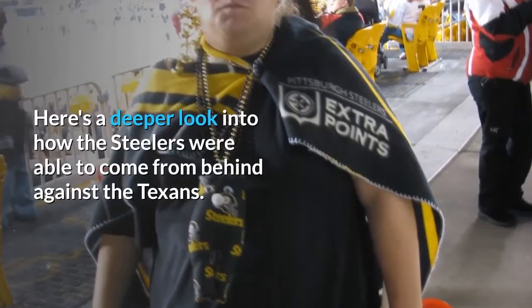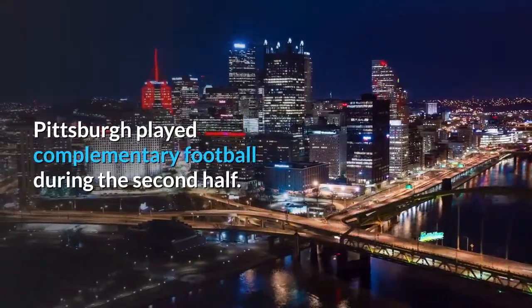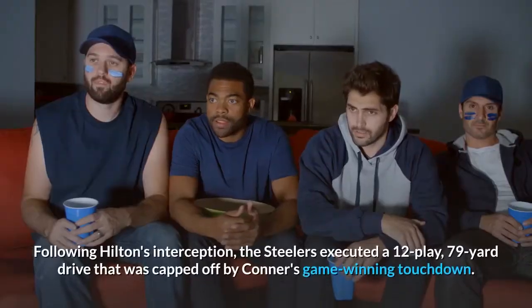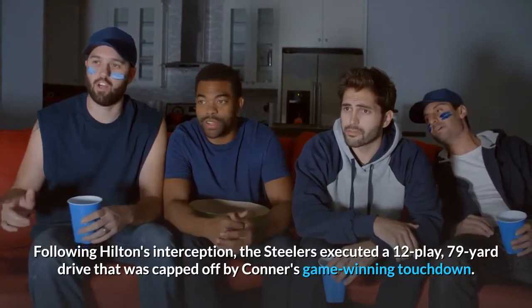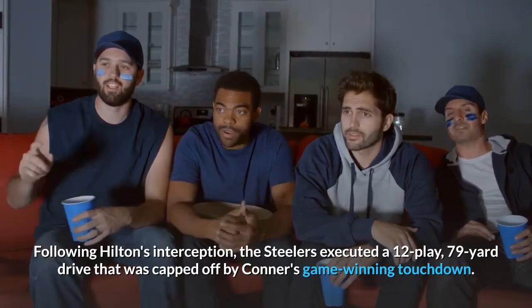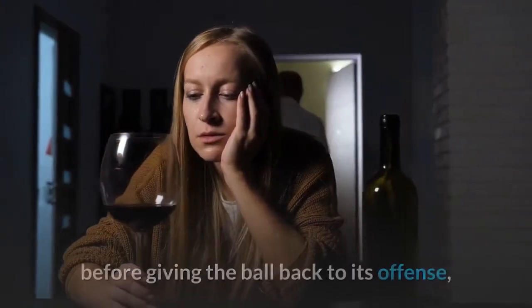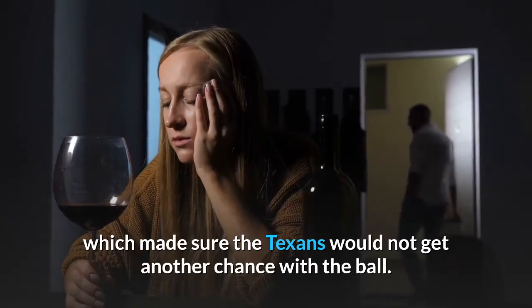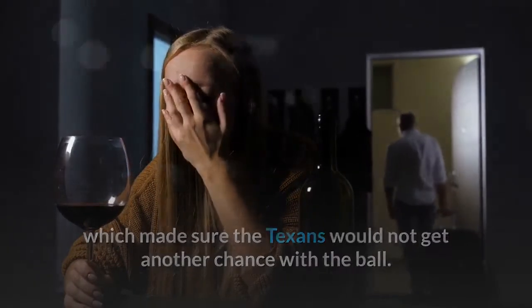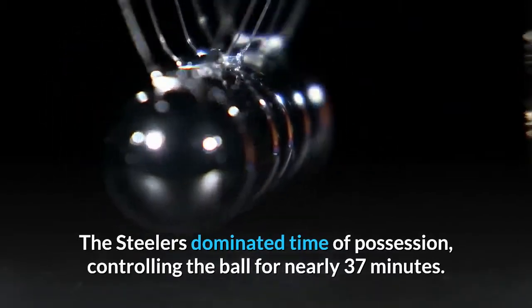Here's a deeper look into how the Steelers were able to come from behind against the Texans. Pittsburgh played complementary football during the second half. Following Hilton's interception, the Steelers executed a 12-play, 79-yard drive that was capped off by Conner's game-winning touchdown. The Steelers' defense then forced a quick three-and-out before giving the ball back to its offense, which made sure the Texans would not get another chance with the ball. The Steelers dominated time of possession, controlling the ball for nearly 37 minutes.